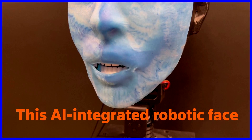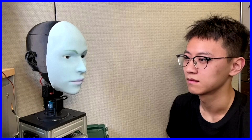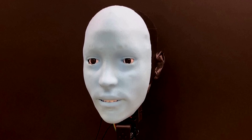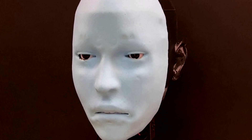This AI-integrated robotic face can predict a smile before it happens. It's called EMO, and it can anticipate and mimic human facial expressions. Engineers at Columbia University's Creative Machines Lab say they believe it is a significant advance in improving interaction quality and fostering trust between humans and robots.